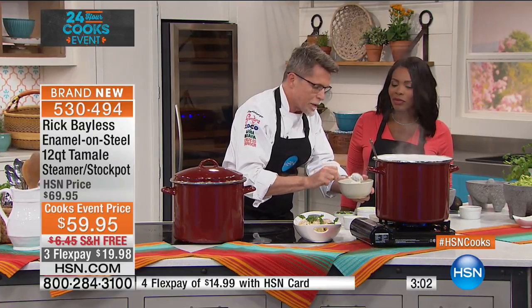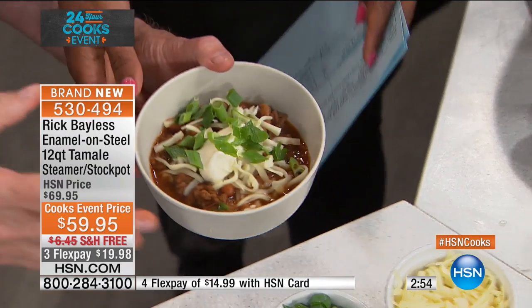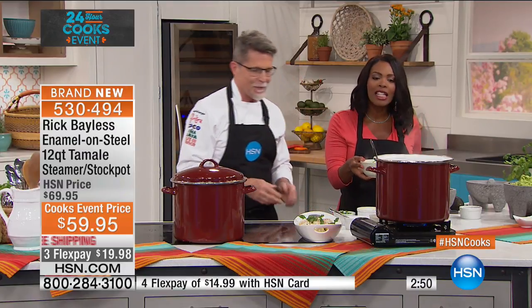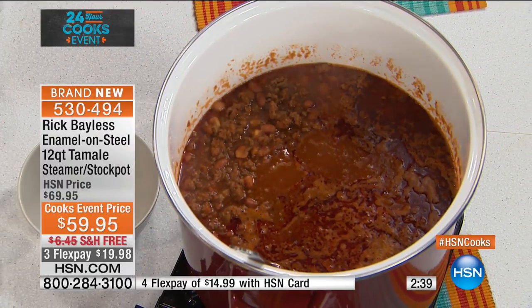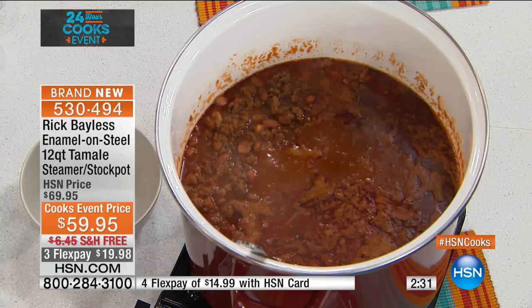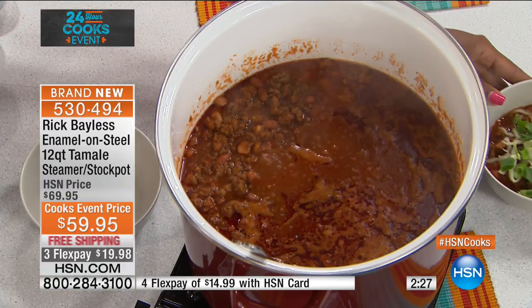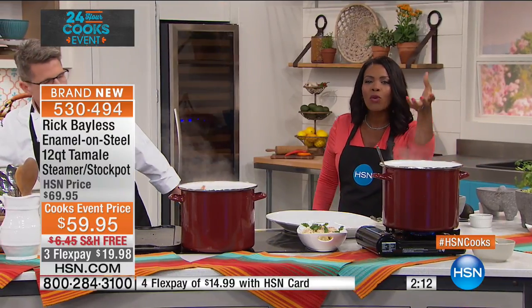Chef adds cheese, a spoonful of sour cream, and green onions over the top of the chili. It's beautiful — and there's room for more; he's only used about two-thirds of the pot. You can feed the entire football team, soccer team, or basketball team. Every household needs one of these pots. For this Cooks Event, we took ten dollars off the regular HSN price, with free shipping included, which is significant given the size and weight of this piece.